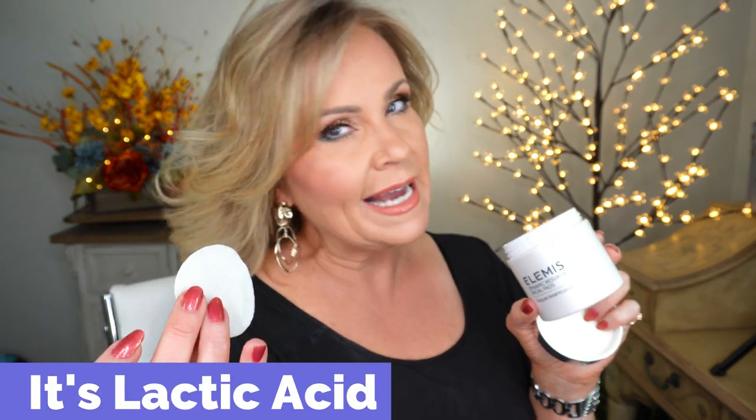LMS has a bunch of their skincare items going on sale. I picked up the dynamic resurfacing facial pads — they're soaked with glycolic or lactic acid, very gentle. I use these two or three times a week in the morning or evening, and there are about 60 pads in the pack. These will be on sale as well.